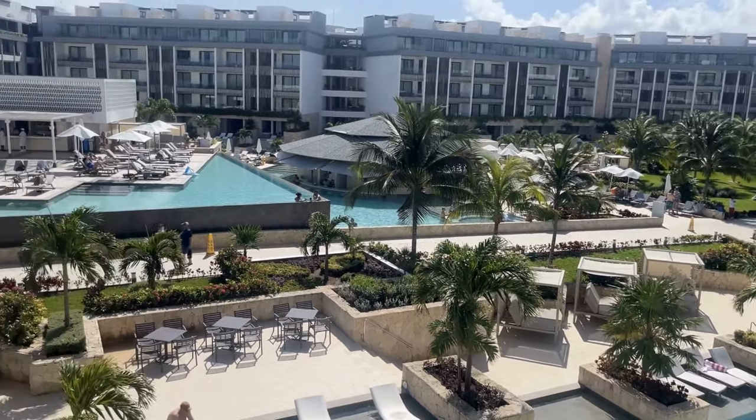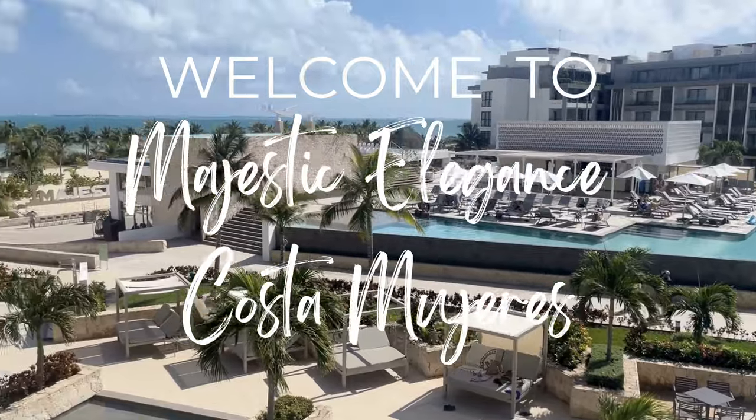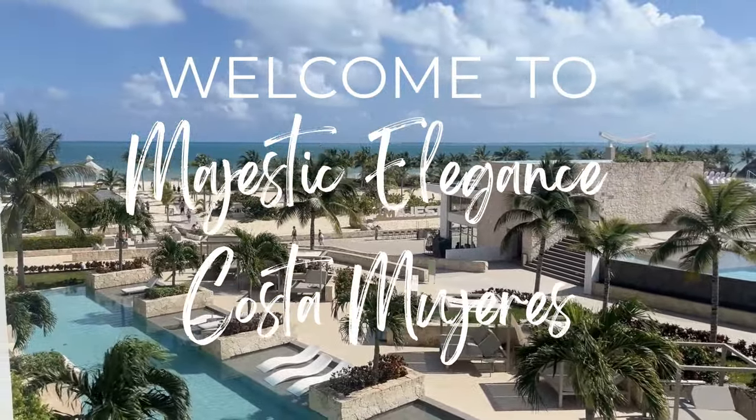Do you have a trip planned for Majestic Elegance Costa Mujeres and want to know what the rooms look like? Then stick around because I'm going to show you three of the most popular rooms at this resort.